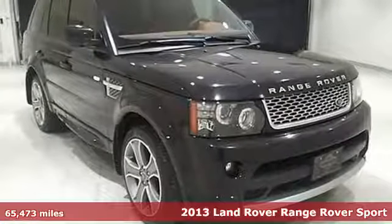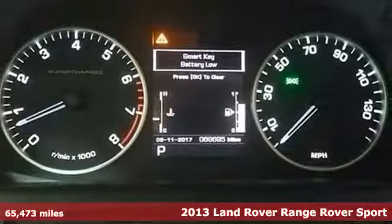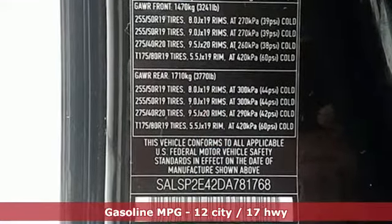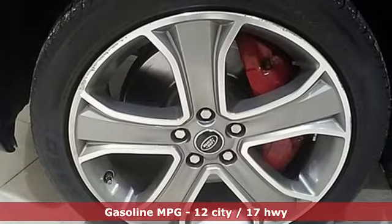Here's a 2013 Land Rover Range Rover Sport. If you enjoy a composed ride no matter the conditions, this one will fit the bill. Four-wheel drive, stability and traction control, and four-wheel independent suspension can handle off-roading and smooth pavement with equal aplomb.